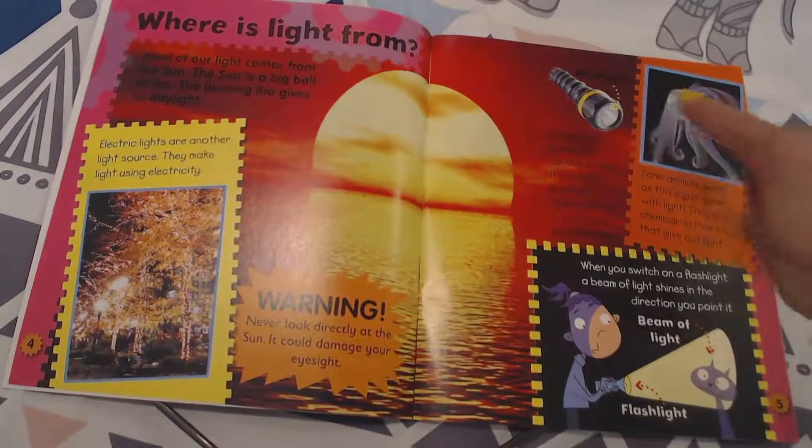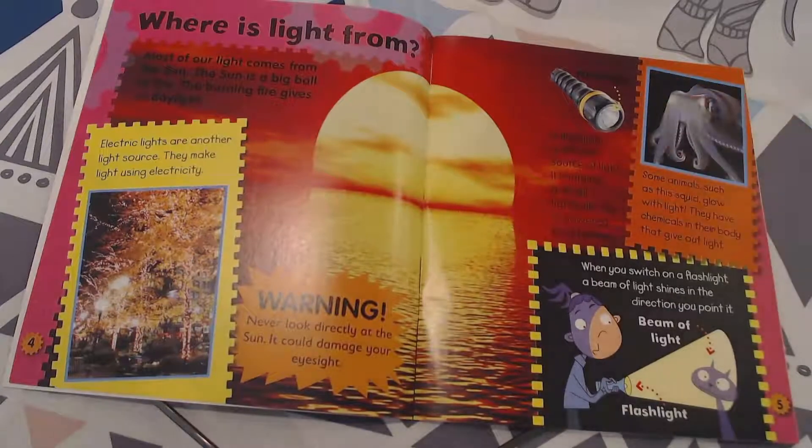Here's a flashlight. This has a diagram pointing to it. A flashlight is another source of light that contains a small light bulb powered by a battery. I have even seen some flashlights that are powered by shaking them — there are lots of different ways to power things.